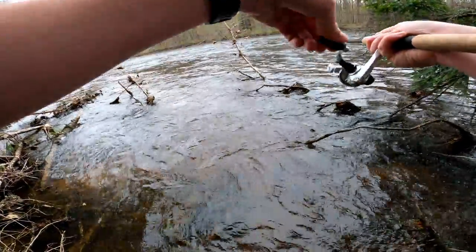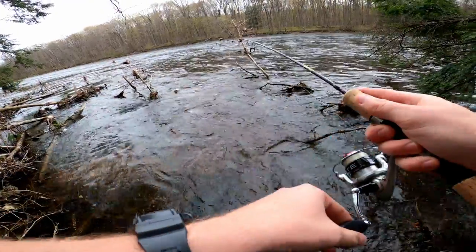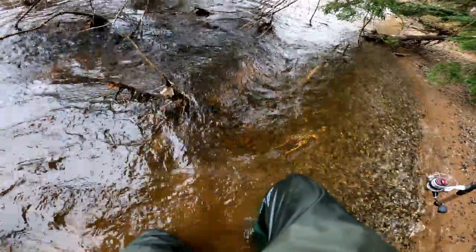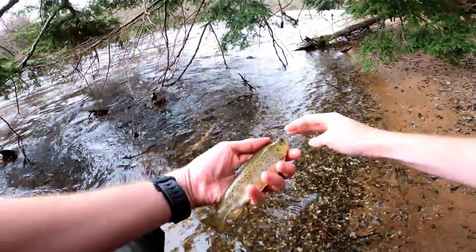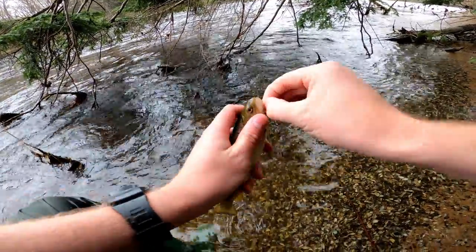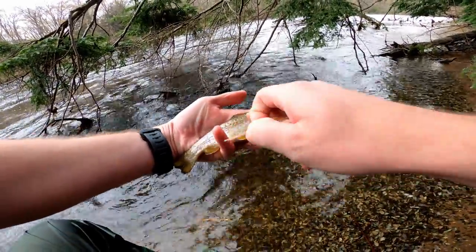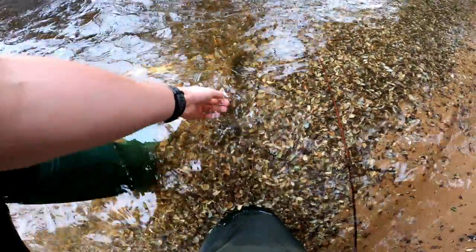We got something — we got something decent. Or it's just really, really angry, or hooked wrong. What do we got here? That's a brownie — or a rainbow, I don't know yet. But we got a fish. It's another rainbow — just a little guy. There he is, a wild rainbow. He's got his adipose fin. This might actually be a juvenile brown trout — he's looking a little brown, he's got red dots. Yeah, I think this is a juvenile brown trout. Let's get him back in the water though. There he goes.